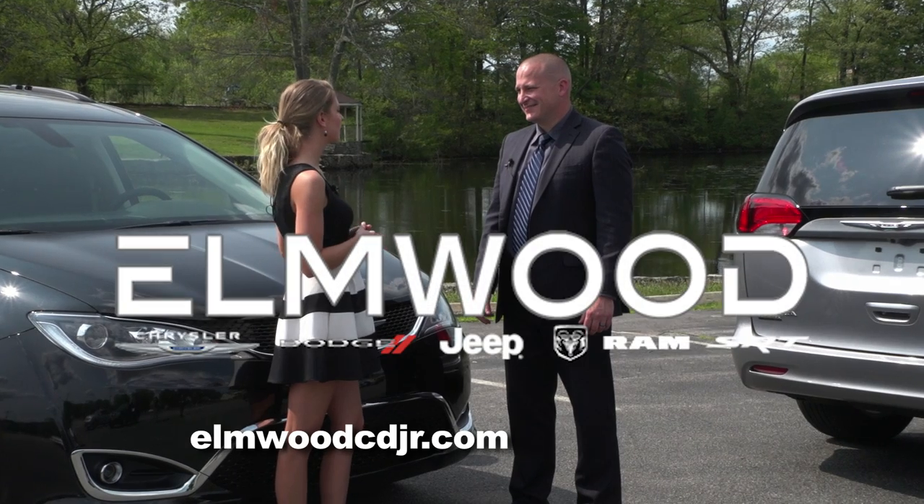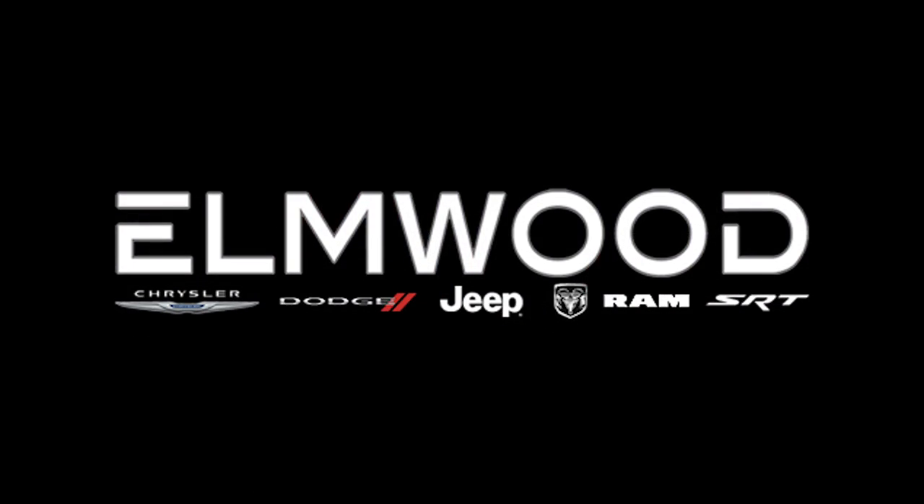The Pacifica certainly has more than what meets the eye, and there's even more to see in person.